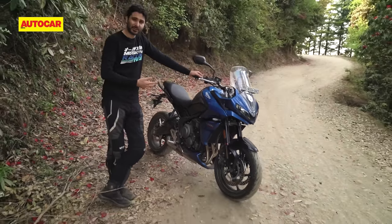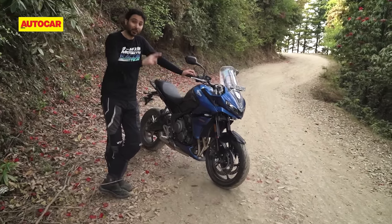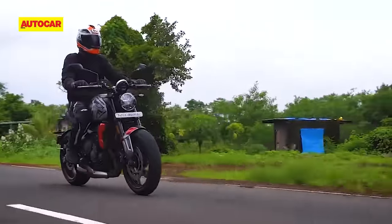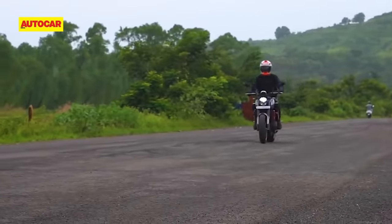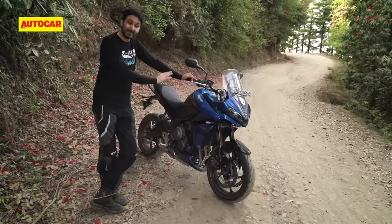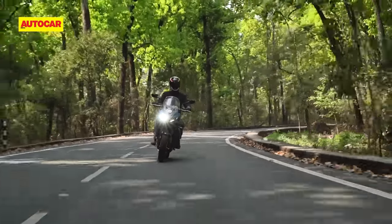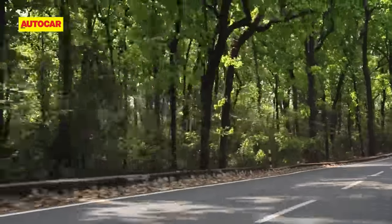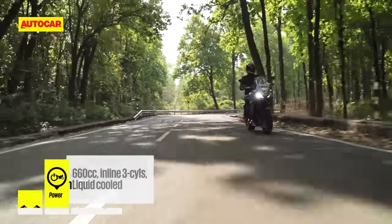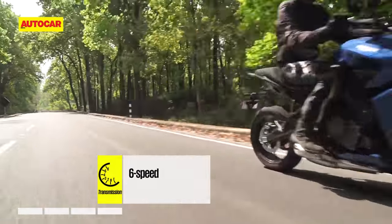The 660cc three-cylinder engine is taken straight from the Trident, and that's actually quite a good thing, because when we rode the Trident, we appreciated what a strong mid-range it had and how effortless it was to ride at almost any speed. That character really suits a bike like this. With identical power and torque figures as well as the same gearing as the Trident, this engine springs no surprises. When compared with its 650cc rivals, the Tiger Sport not only has more power, but also a little more torque.